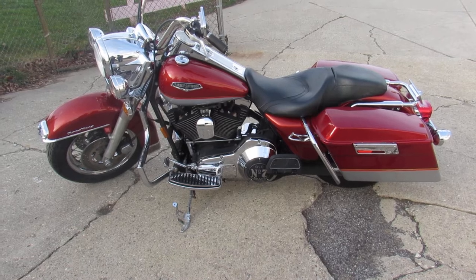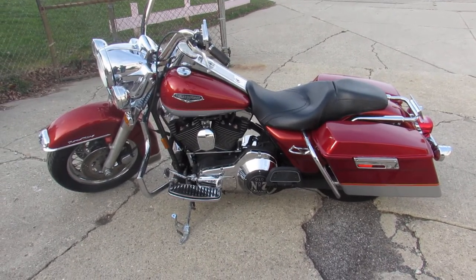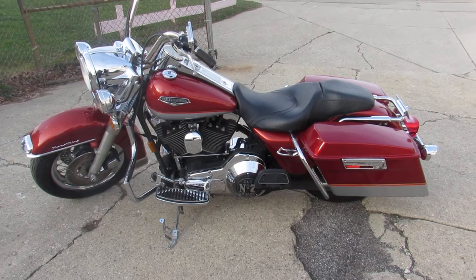So you guys can buy with confidence. Nice clean bike. We've got over 400 used Harleys, got guaranteed financing, in-house financing. Call today and you can ride today. approvalPowersports.com.